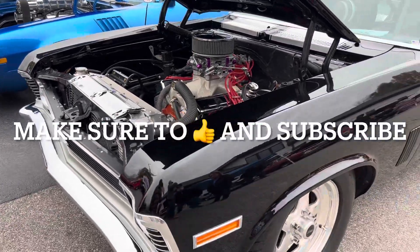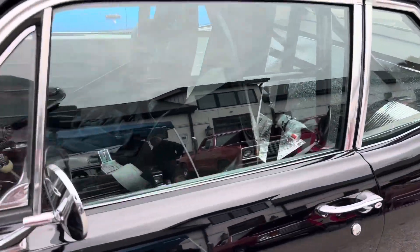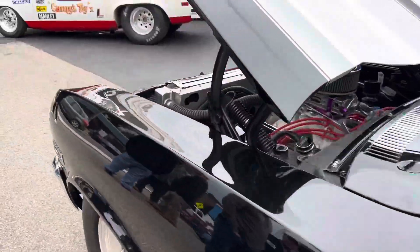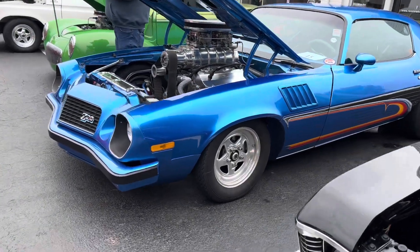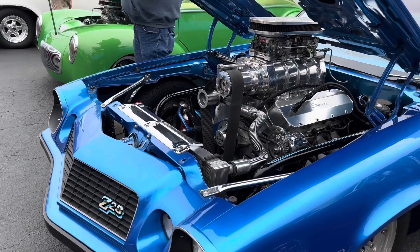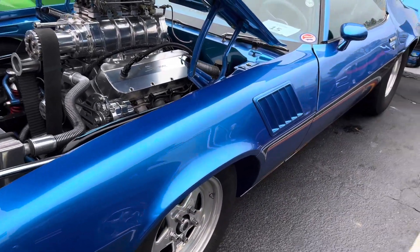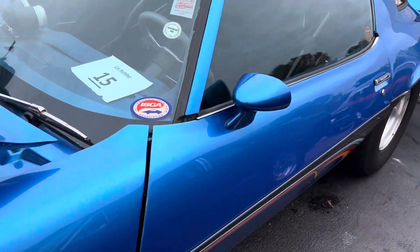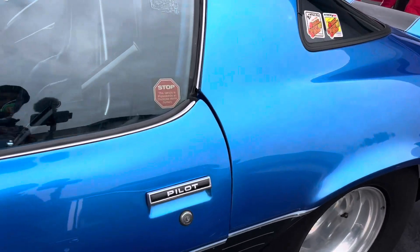I'm thinking about putting my car out when we're at the next deal. My buddy Craig — he has a 69, he's a big one. He's selling the truck. Y'all make sure y'all comment down below and let me know what's y'all favorite vehicle here at the Pro Street Show today.